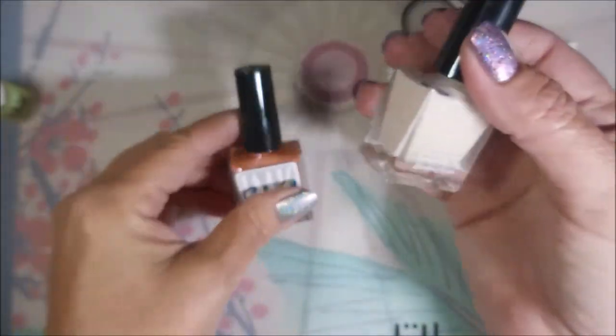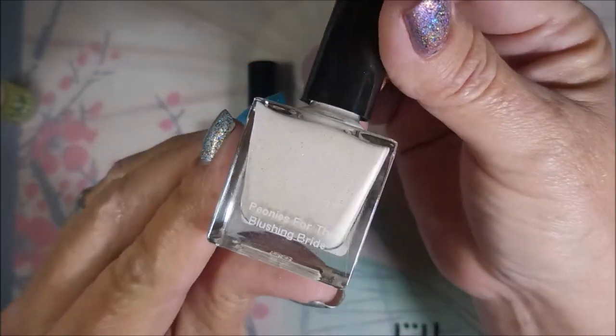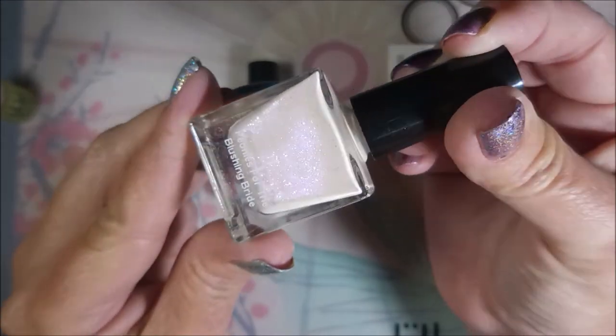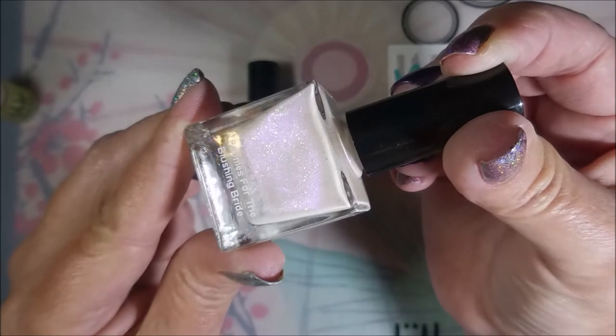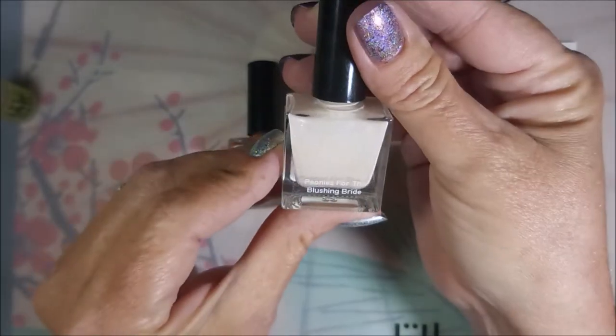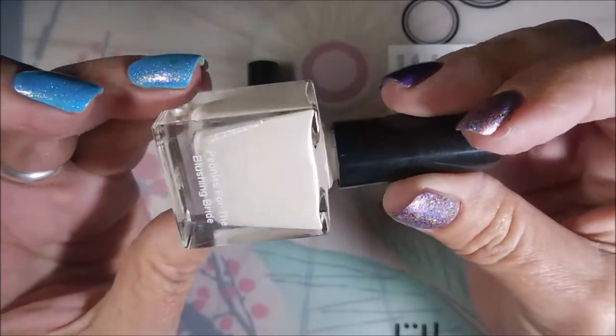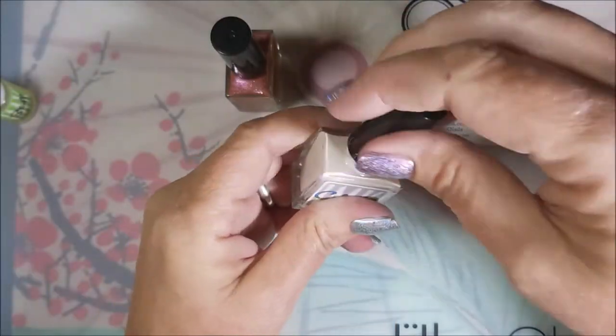I love the little bottles! This one is called 'Peonies for the Blushing Bride' — it's a lovely purple-pink. Let me see if I can get it to pop up for you. It's just fantastic; I'm so excited about these two polishes.